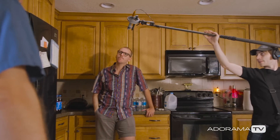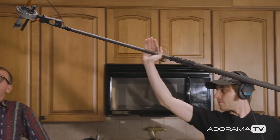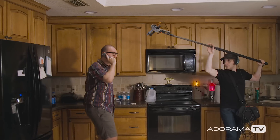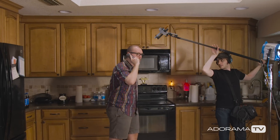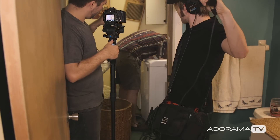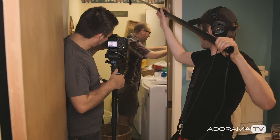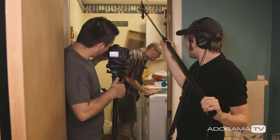Now, as a boom microphone needs to be out of frame, it is a bit more distant, but still focuses on the subject. This allows the actor a bit more freedom to move and turn without worrying if their audio is going to be picked up. Of course, there are limitations to this, as the microphone's range of motion is only as flexible as your boom operator and the set that they're confined to.